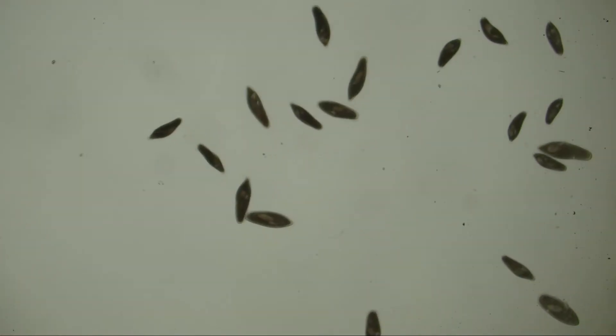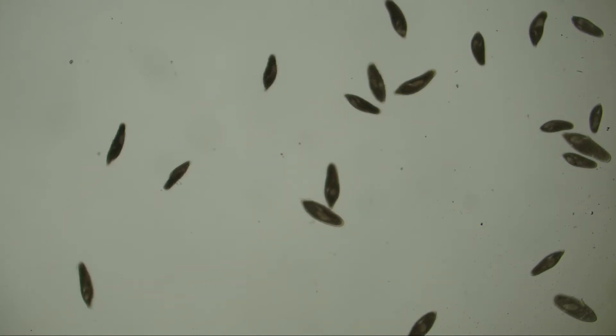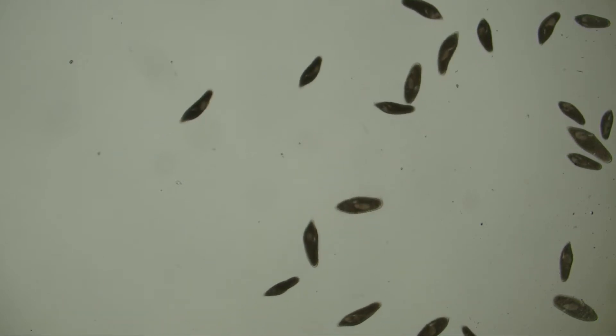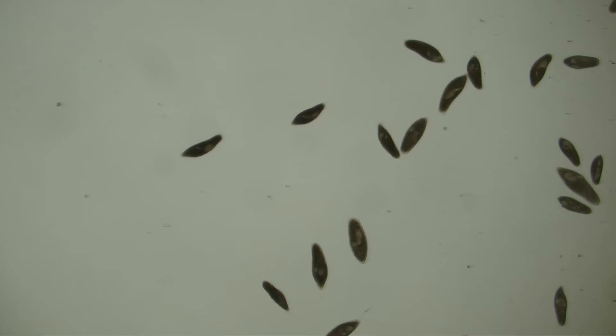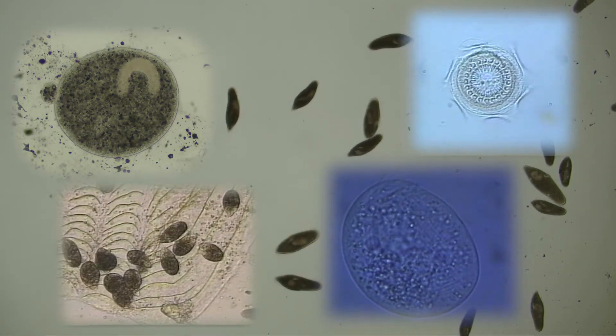This microscope image shows the impact of Protazite on ciliates. Those paramecia belong to the same systematic class as the most common skin parasites: Ichthyotherius, Tetrahymena, Chilodonella, and Trichodina.